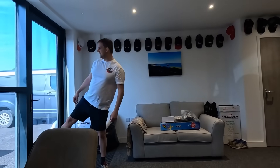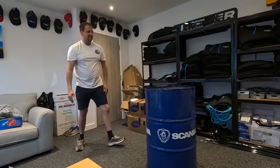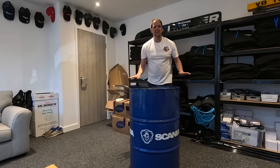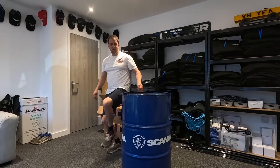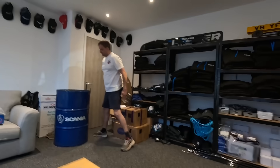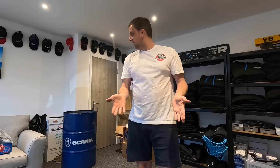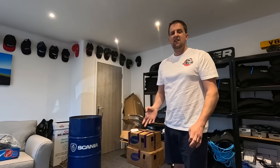Welcome back to another Trucker Tim video. Look at that barrel - scanning it for a purpose. I think we're going to make a nice table with it, and then some little stools. I want that sofa at home - I think I want you to take that sofa home.